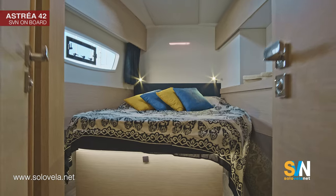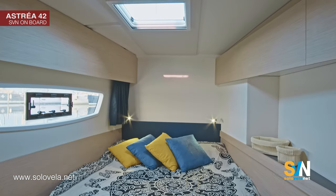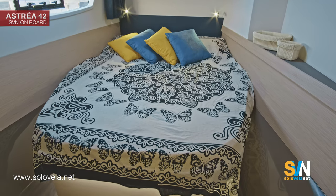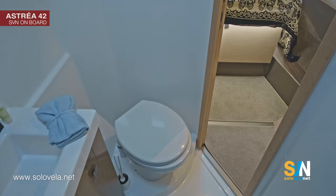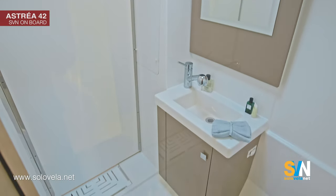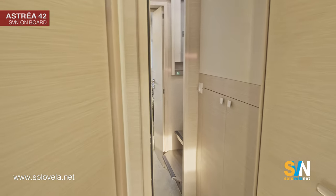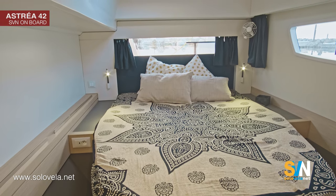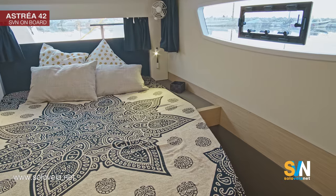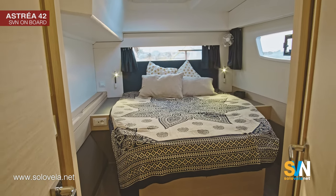The guest cabin has two hatches — one on the deck and one on the window — providing excellent ventilation and light. The en-suite bathroom includes a shower, head, and everything you need. Moving further into the corridor reveals a very nice VIP cabin with two large windows, two hatches for ventilation, closets, a wardrobe, and direct internal access to its own bathroom.